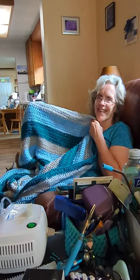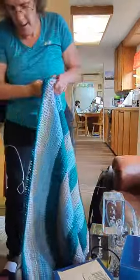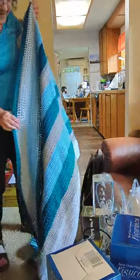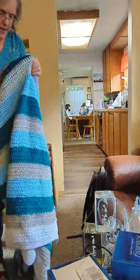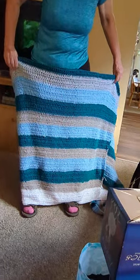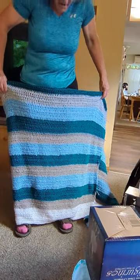You want to stand up and hold it up? Yes. Like over there? Yeah. There you go. It's getting big. Look at that. Almost there.